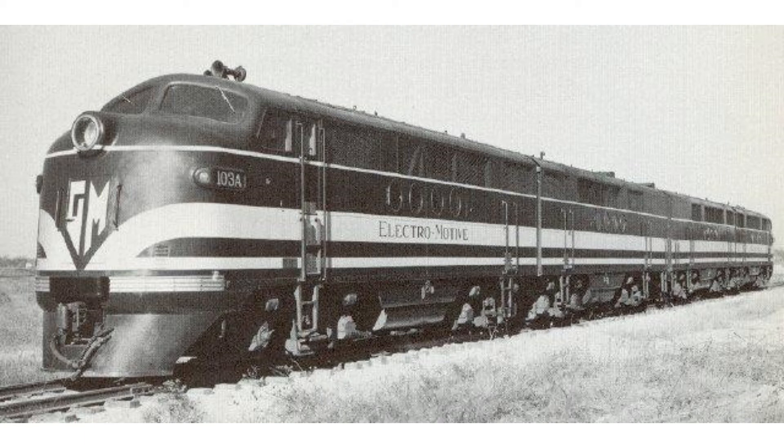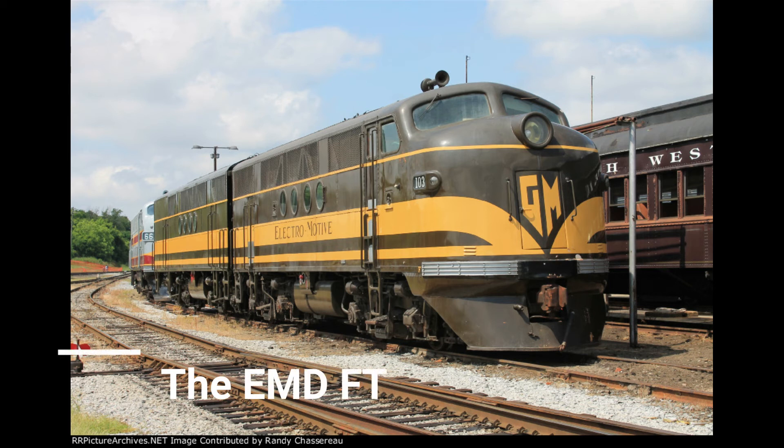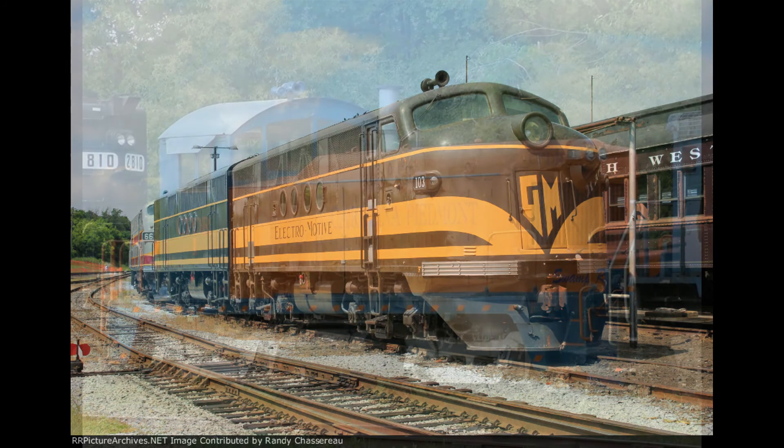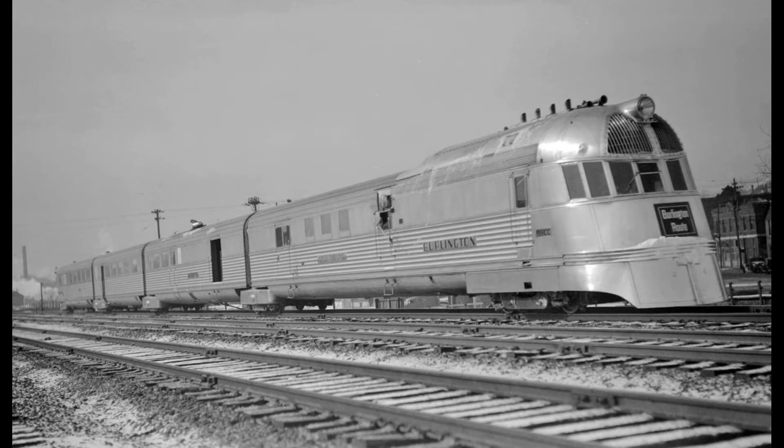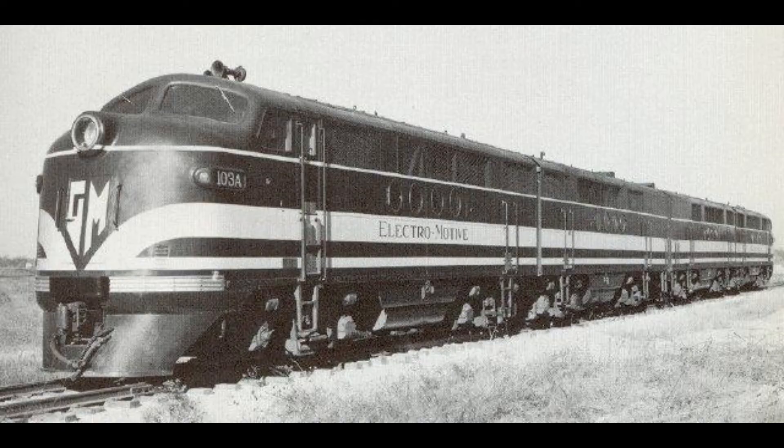The EMD-FT was the first successful diesel freight locomotive in the U.S. It was manufactured during the war years between 1939 and 1945. The Electro-Motive Company, or EMC, pioneered building diesel locomotives in the 1930s. They had built diesel switchers and passenger engines, but their biggest challenge was a diesel locomotive that could compete with the steam engines powering America's heavy freight trains.